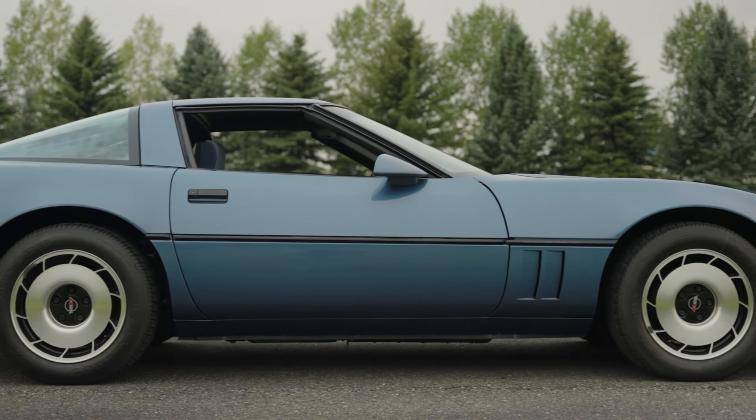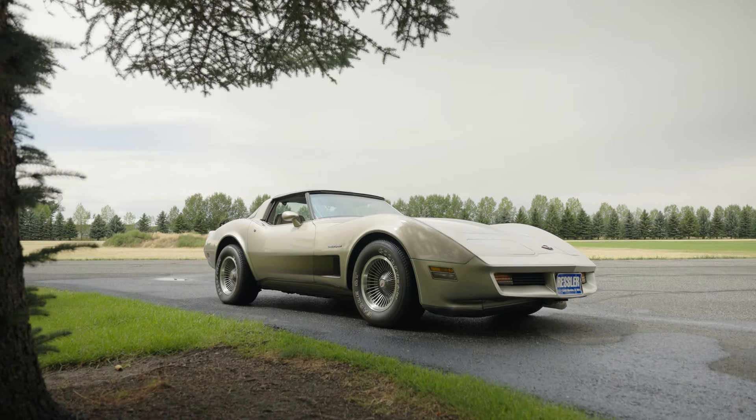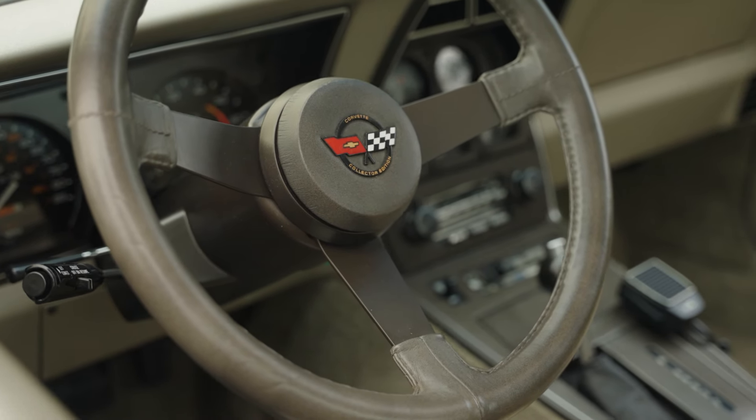Lot number 78.4 is a 1982 Chevrolet Corvette Collector's Edition. This 1982 Chevrolet is powered by the crossfire injection 350 with 200 horsepower. It is equipped with T-tops, rear hinge glass hatch, 15-inch turbo style wheels, a power driver seat, cruise control, and air conditioning.